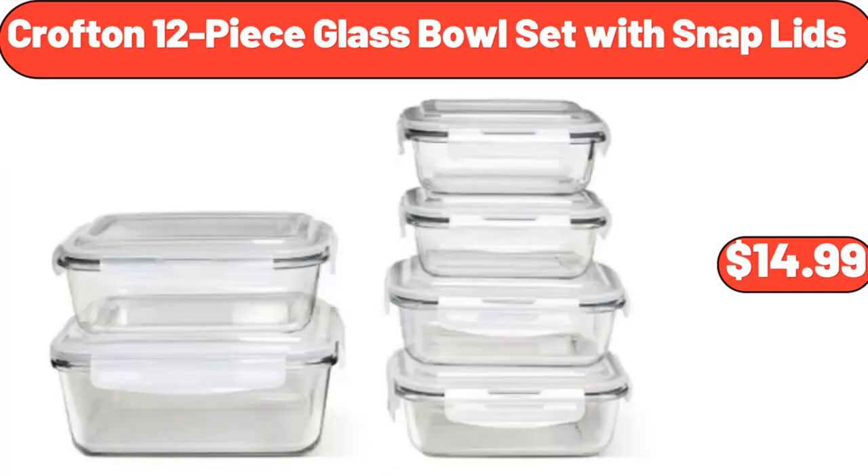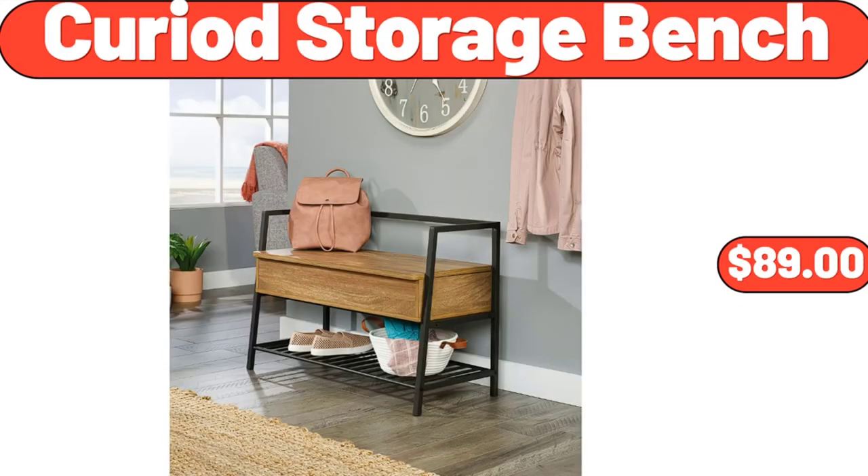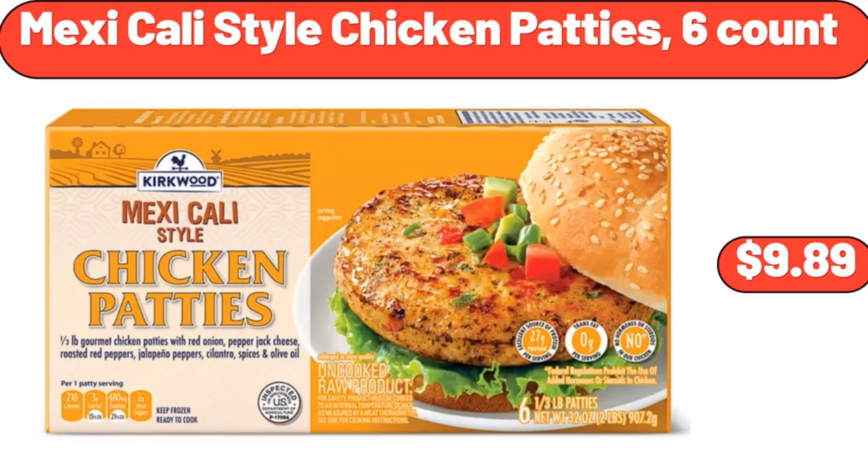Crofton 12-Piece Glass Bowl Set with Snap Lids, $14.99. German Style Sauerkraut, 24 Ounces, $1.45. Curiad Storage Bench, $89. Cookie Brownie Bar Mix, 17.4 Ounces, $2.69. Mexicali Style Chicken Patties, $9.89.